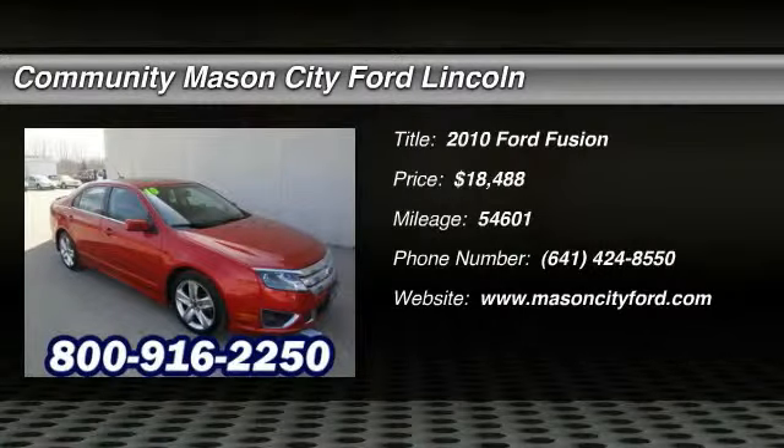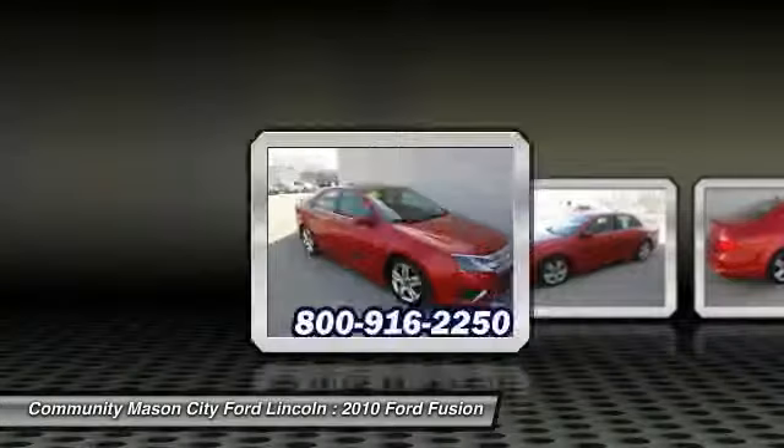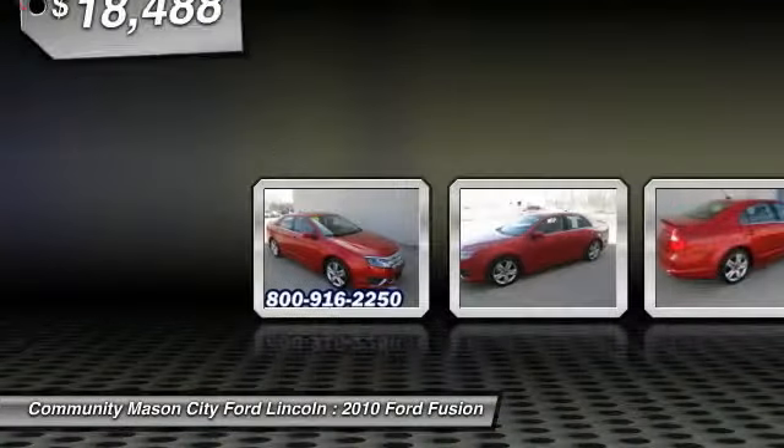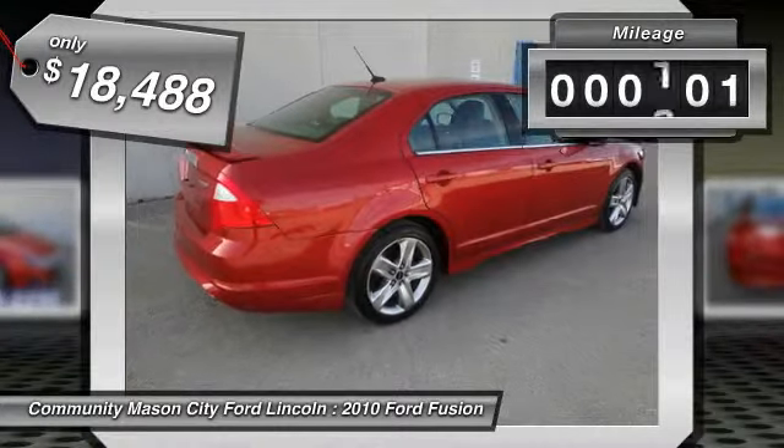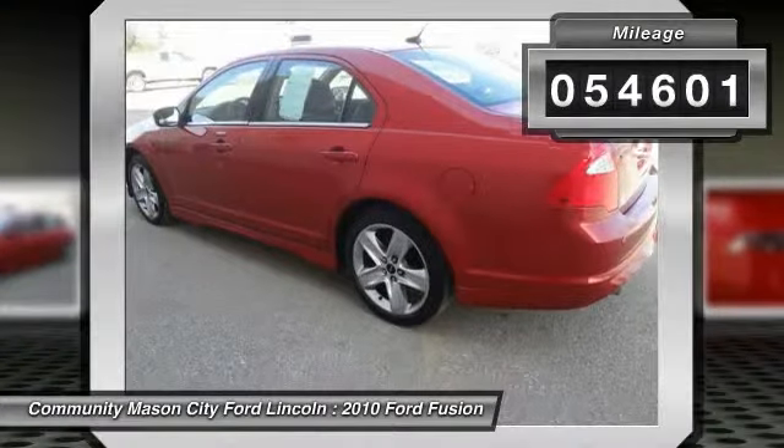The 2010 Ford Fusion. You can have both — impressive power and great economy in a Fusion, and it is priced below $20,000. This vehicle has less than 55,000 miles.